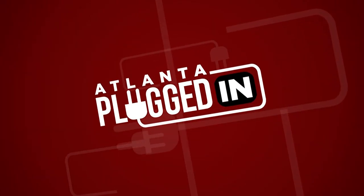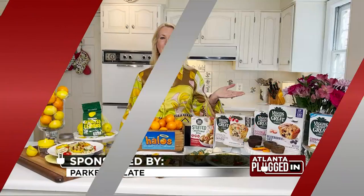Atlanta Plugged In starts now. Hello, I'm registered dietitian Carolyn O'Neill and I'm ready to celebrate National Nutrition Month with foods you'll love all year long.